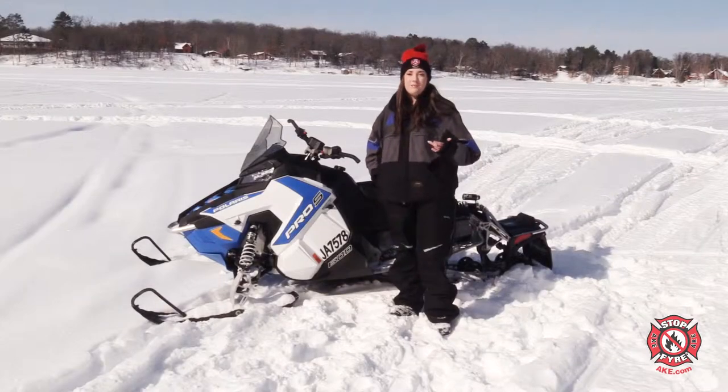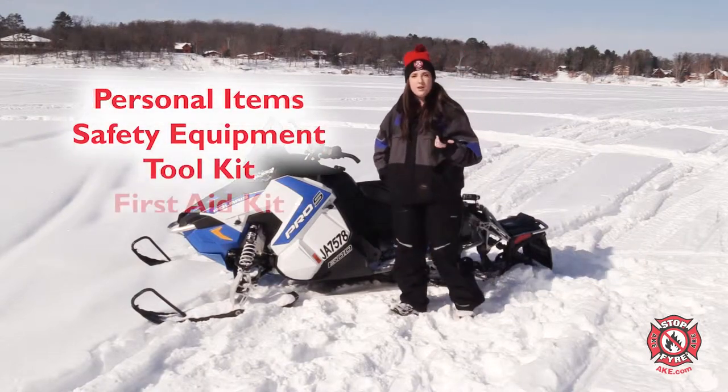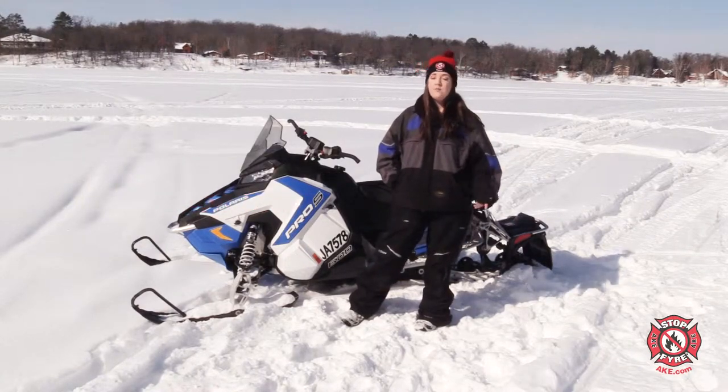Your emergency gear. Make sure to pack a set of personal items, safety equipment, a toolkit, and first aid for emergencies. Don't leave without these items, because you never know if you or someone you're with will need them.